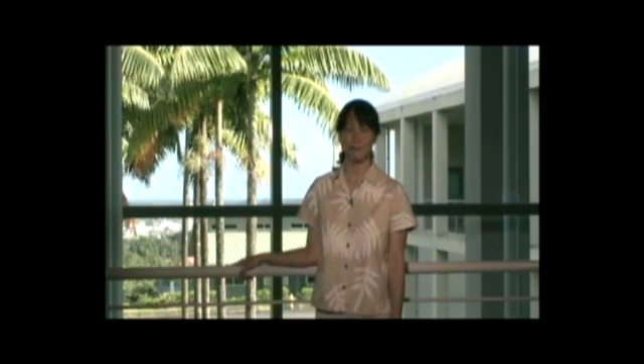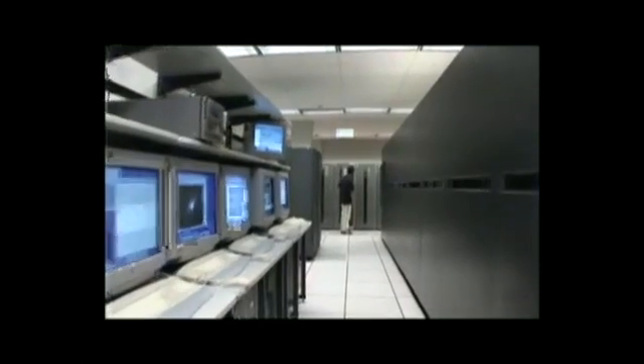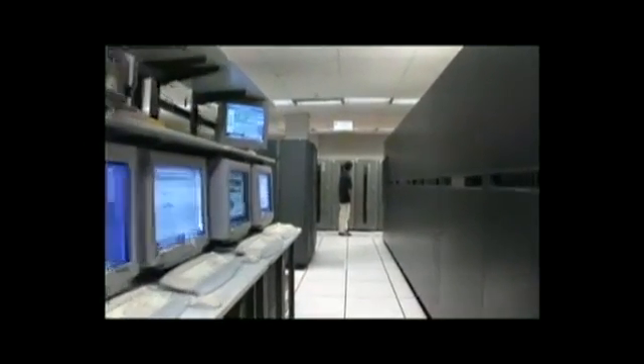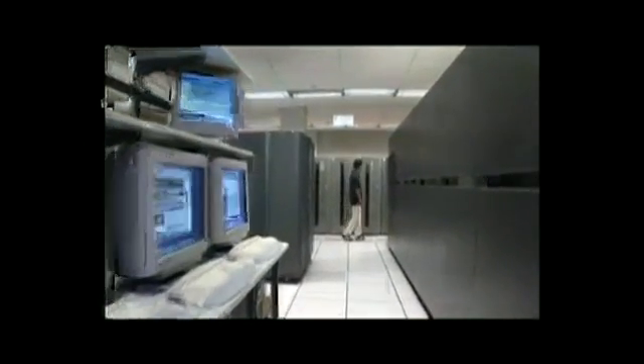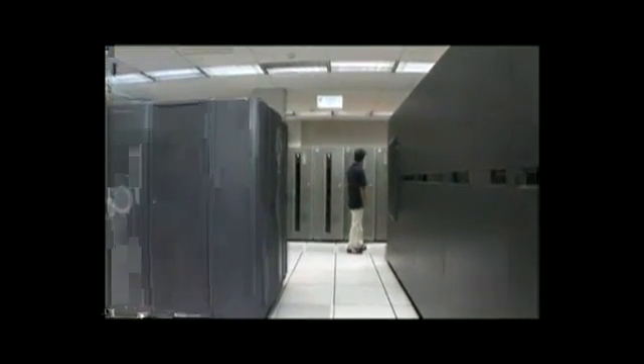There are laboratories, a library, and computer rooms with 120 staff working inside. This is Subaru's computer room and its computers for data analysis. Optical fibers link the summit of Mauna Kea and Hilo so that data is stored here immediately after an observation takes place.